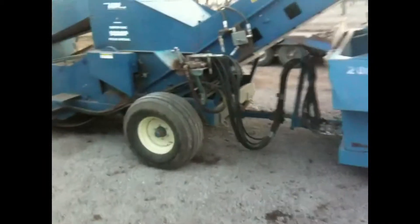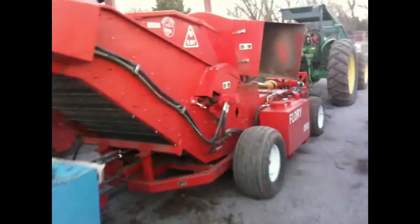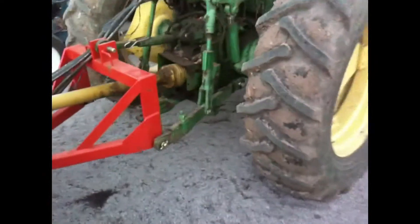This is the dump cart; it's where all the pecans fall. And we have one, two, and this one's a little different over here — number three. We have a special one called the Flory, it's red, it's a little different, a little newer. I'll show you them in action as we get rolling out this morning.